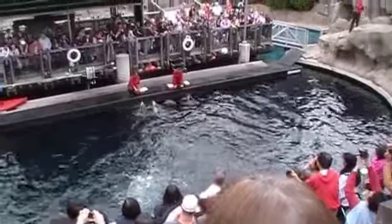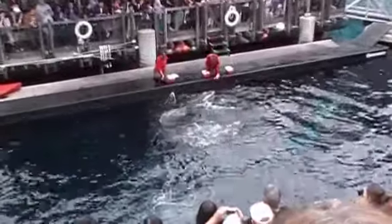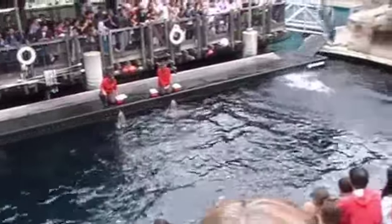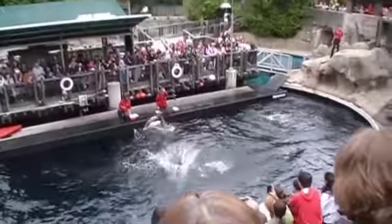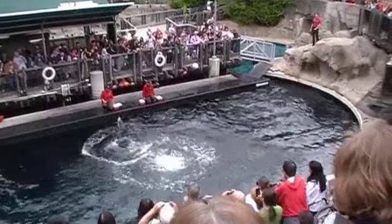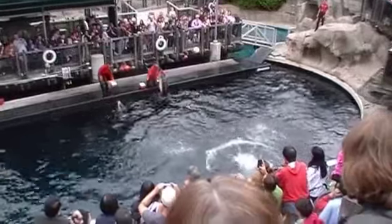Now joining Helen here in this exhibit are two more faces. Those of you who have been to the aquarium many times will recognize Spinnaker, the most experienced of our dolphins, who's also likely in his early 20s. They're accompanied by Hannah, the youngest of the three, who's thought to be in her later teens.